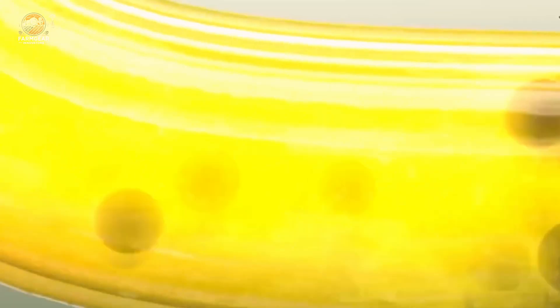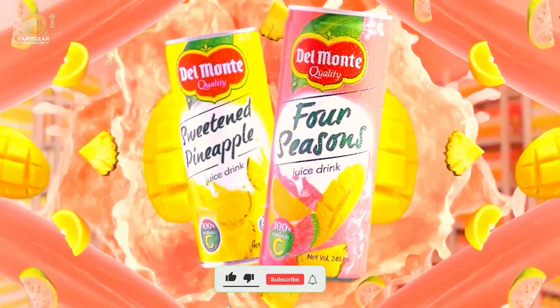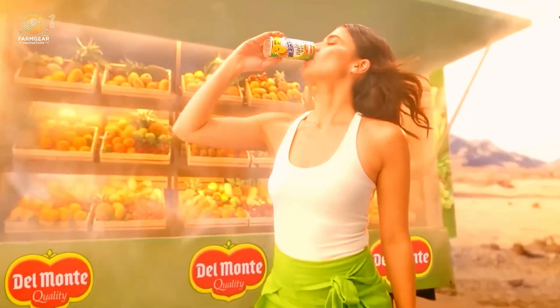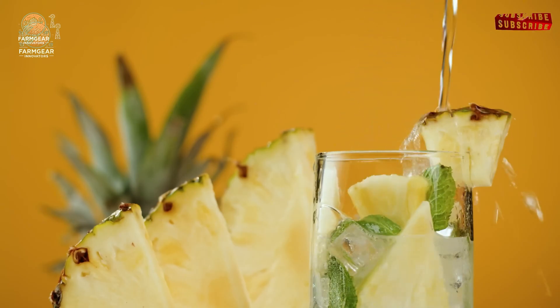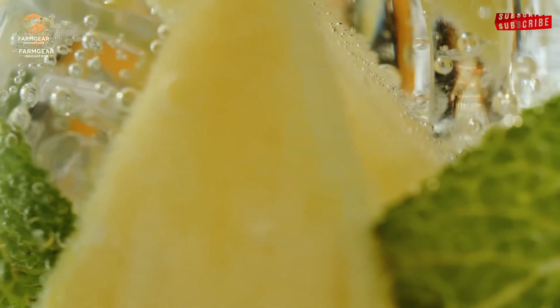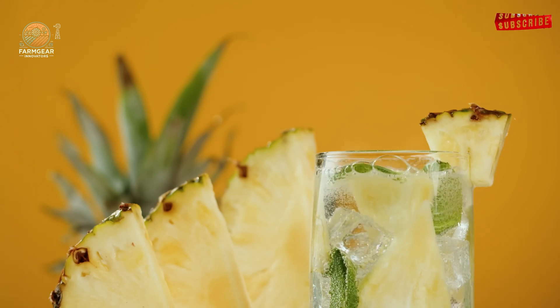So after all this hard work, what do we get? The final product: pure, sweet pineapple juice — whether it's in a can, a bottle, or packed with sliced pineapples. Del Monte pineapple juice is enjoyed by millions around the world. This process also creates other products like canned pineapple slices and chunks, and thanks to the pineapple juice production line, the juice retains its freshness and flavor from farm to table.